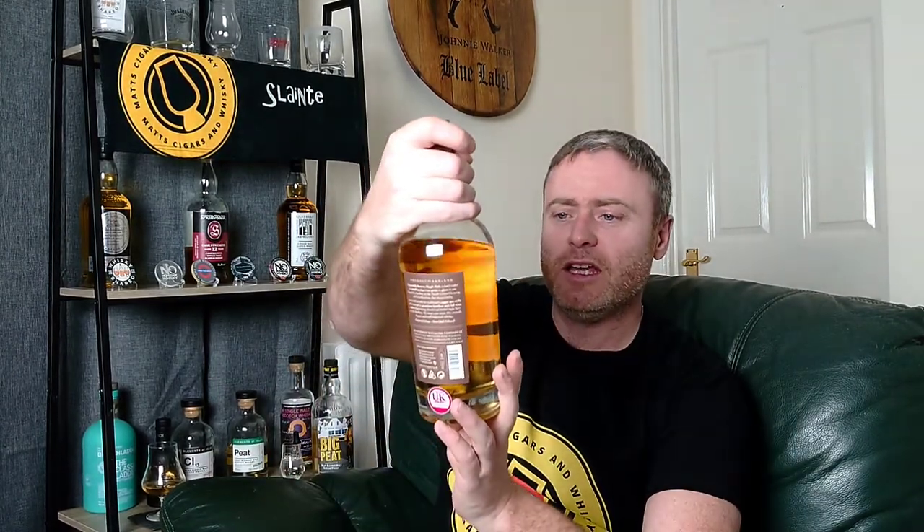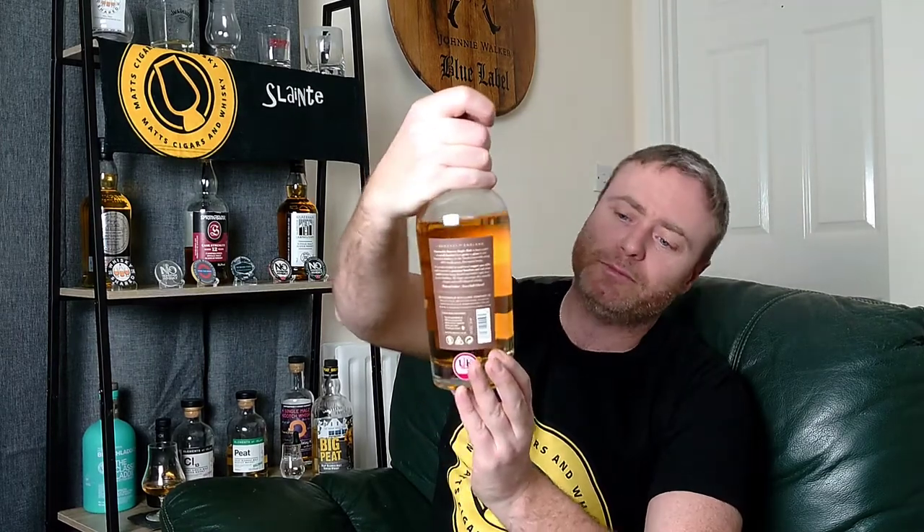It's a lovely looking bottle — the label on it is quite good and it's a nice heavy bottle as well. It feels like it should do for a £50 bottle of whisky. Sometimes you get bottles and think that's a bit tacky looking, but this is a nice one — not bad at all. This is the juice in question.